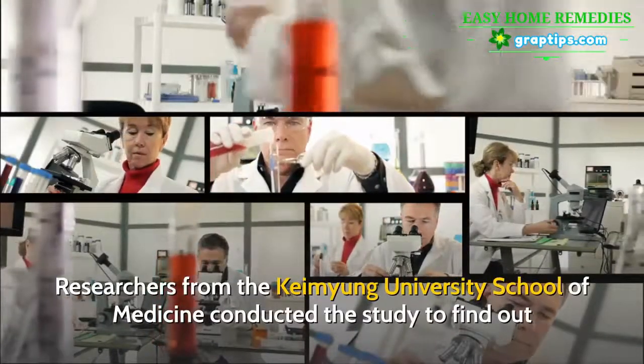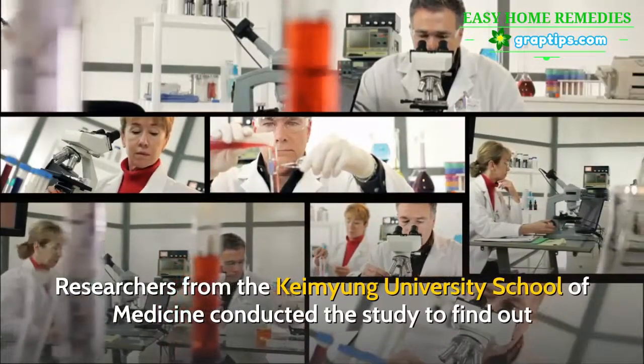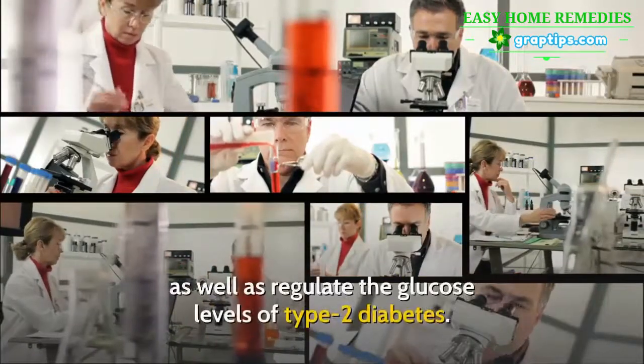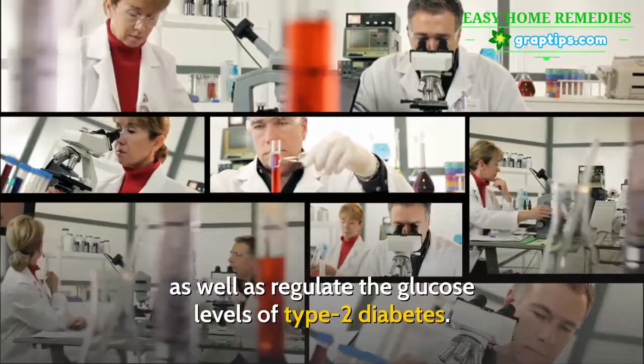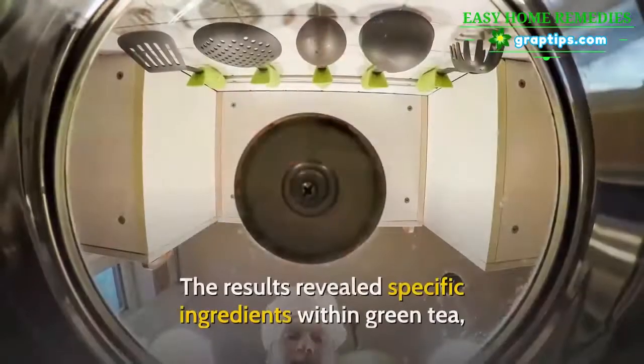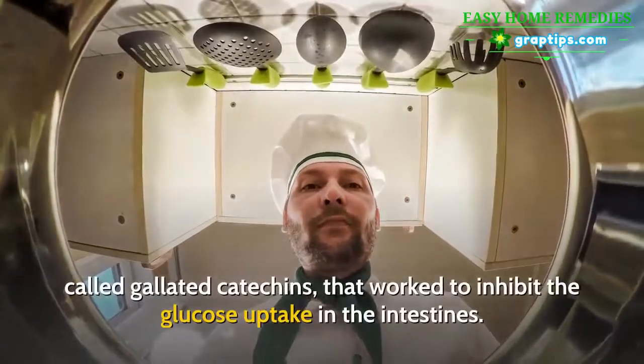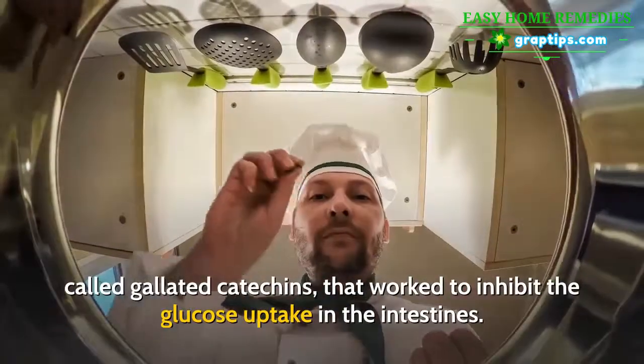Researchers from the Kimayung University School of Medicine conducted the study to find out whether green tea was able to help people lose weight, as well as regulate the glucose levels of type 2 diabetes. The results revealed specific ingredients within green tea, called galated catechins, that work to inhibit the glucose uptake in the intestines.